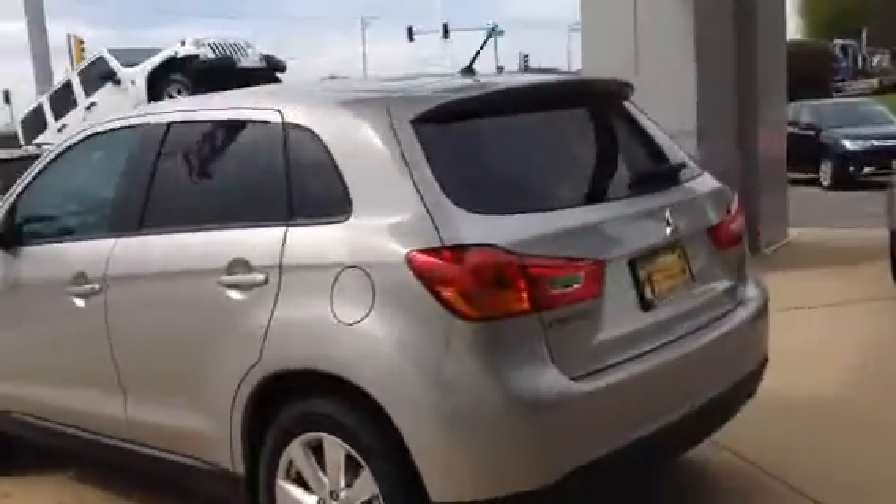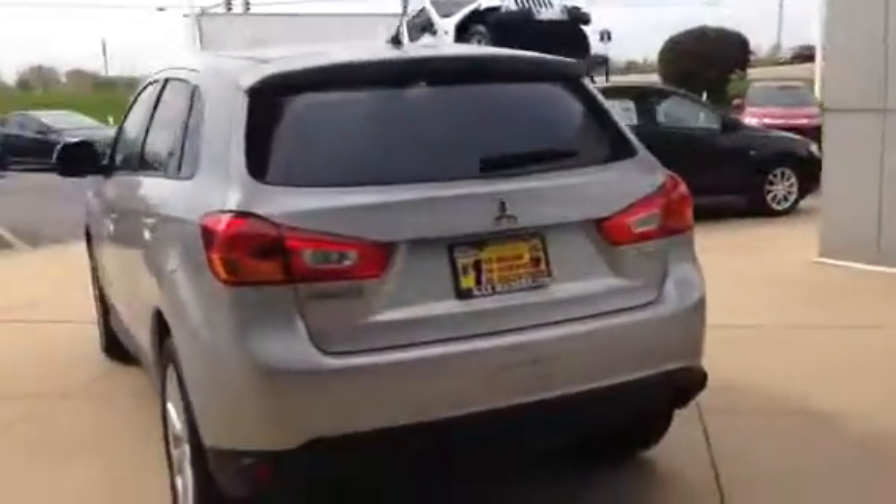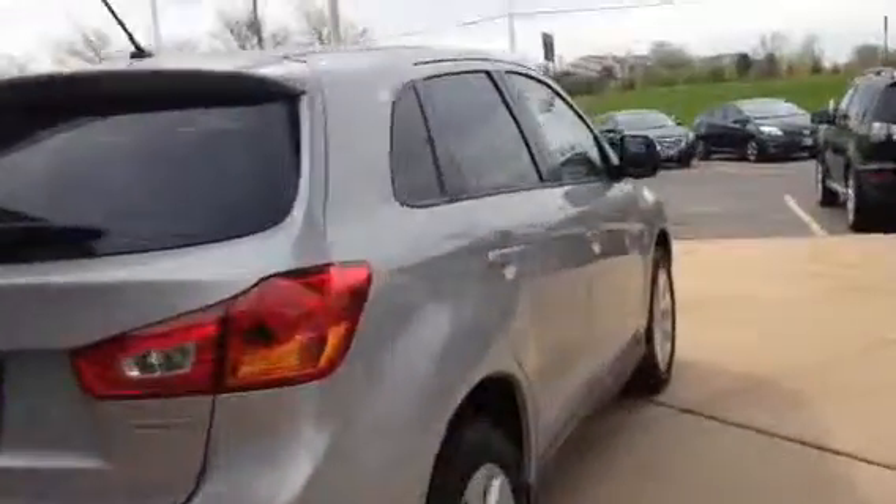I'm going to pop all the way around so you can check it out. Pop on the inside here so you can check out the interior, and check out the back seat as well.